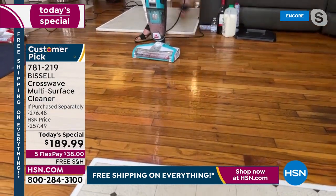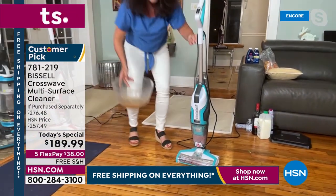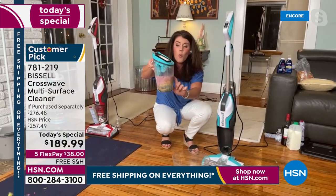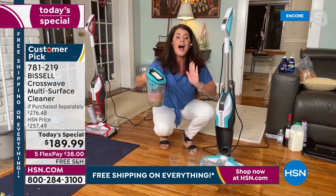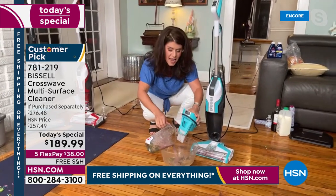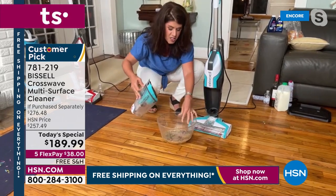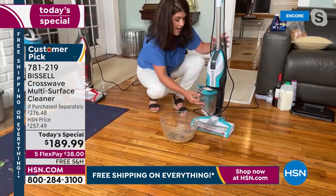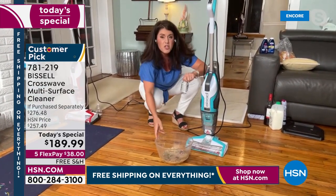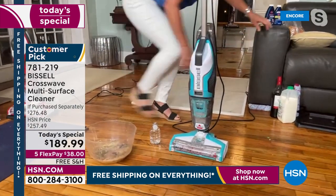Everything right here is clean. Your mop and bucket would never be able to tackle this. You take the tank off — that's wine, milk, egg, and cereal. I don't have to touch a mess with the CrossWave — you never touch anything dirty. This rinses out so easy. If you had a mop, bucket, or vacuum, you put that away stinky. I was done with touching messes and breathing in messes.